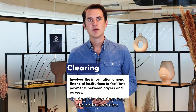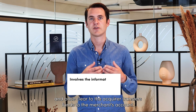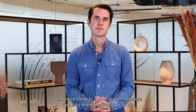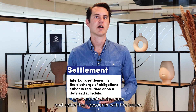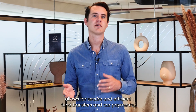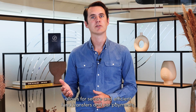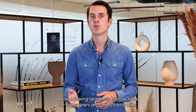During this clearing step, the data is verified and once cleared, the acquirer transfers funds to the merchant's account. This is known as the settlement. Cardholders later receive their statements and settle their accounts with the issuer. This orchestrated flow allows for secure and efficient fund transfers and card payments, guaranteeing seamless transactions for consumers and merchants alike.